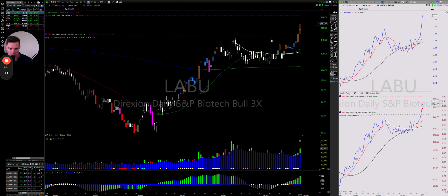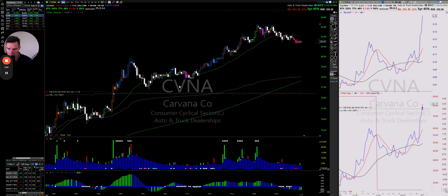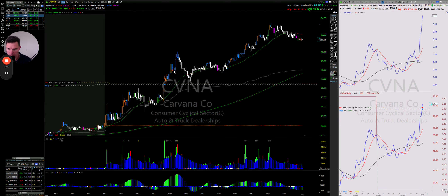I'm just going to trail LABU for now. Carvana — I picked it up at the new highs and sold some of it. I sold a little bit over half right there, probably premature, and I'm letting the rest run.